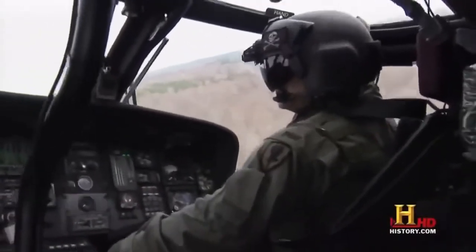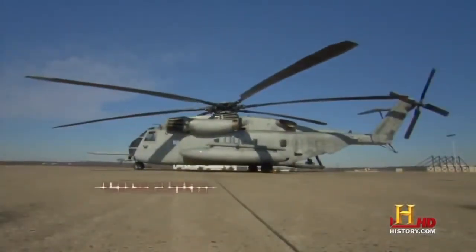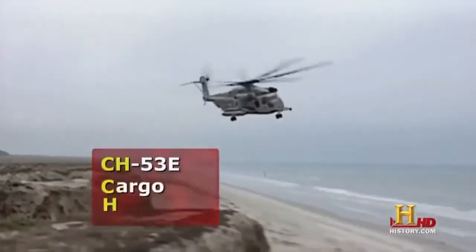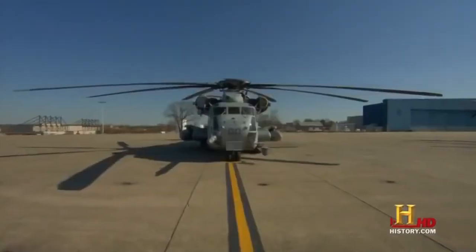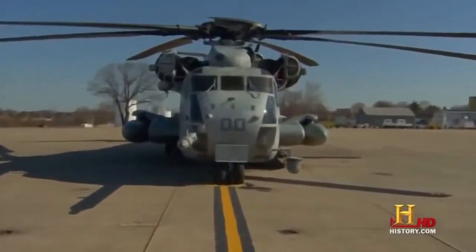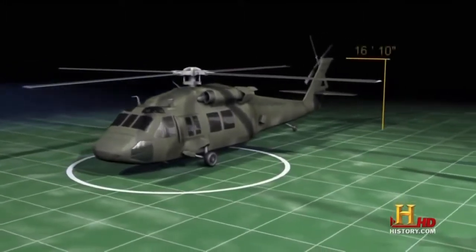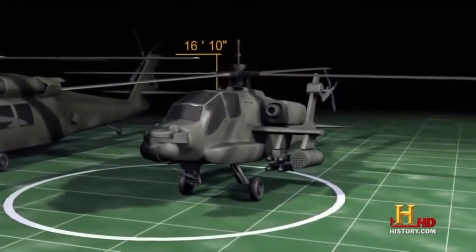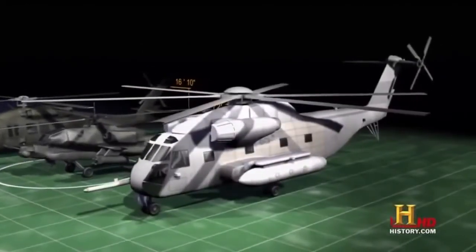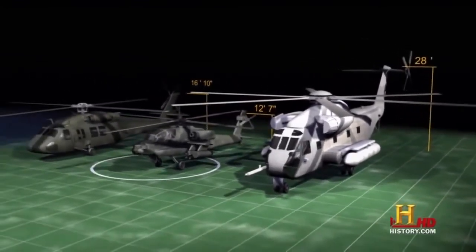These Blackhawks are used for many different operations and can do a little light lifting. But when the military needs to do some heavy lifting, they call in the Marines and their CH-53E Super Stallion — it is a heavy lift helicopter and the largest helicopter in the military. The Blackhawk weighs just over 10,500 pounds and stands 16 feet 10 inches high; the Apache weighs nearly 11,500 pounds at 12 feet 7 inches. But the CH-53 weighs over 33,000 pounds and towers nearly three stories high at 28 feet.